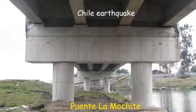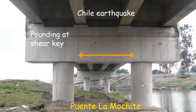Pounding can also take place due to transversal relative movement, as we can see in this picture of the La Mojite Bridge near the city of Concepción. The out-of-plane relative movement damaged the shear key of the bridge. At the same time, the supporting soil also liquefied.